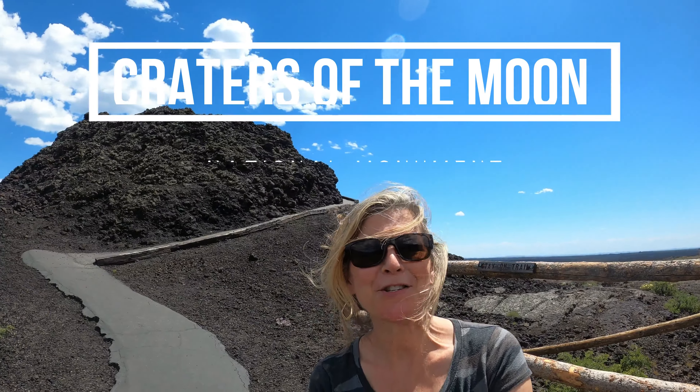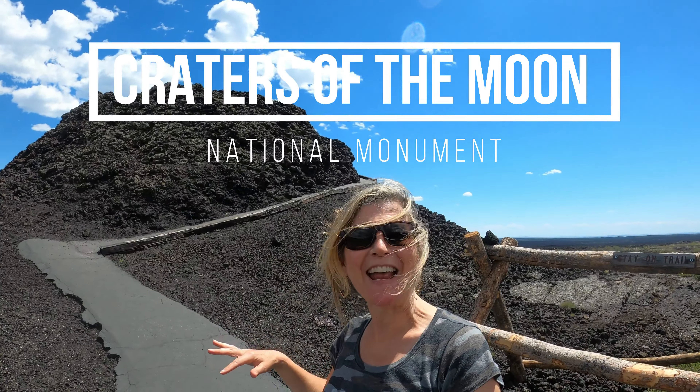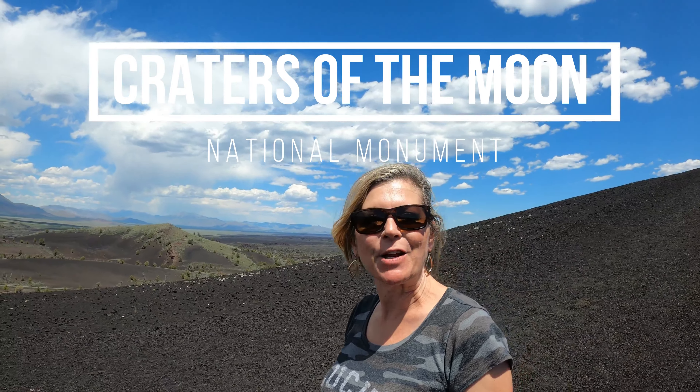Welcome to another episode of the Plant-Based Jan Adventure Series. I'm going to take you inside a mini volcano. Today we are in Craters of the Moon National Monument.